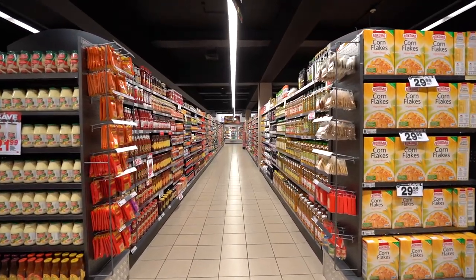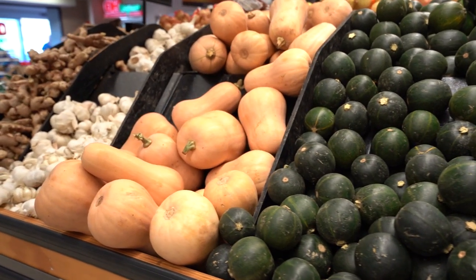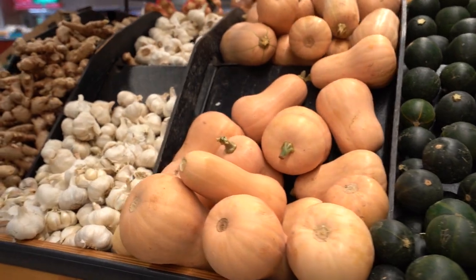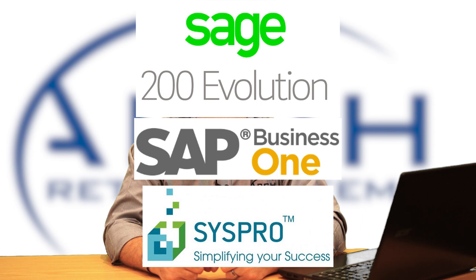The same scenario applies for supplier transactions. The middleware to control this integration was developed by Arch, and it integrates data into Sage Evolution by making use of the Sage SDK.